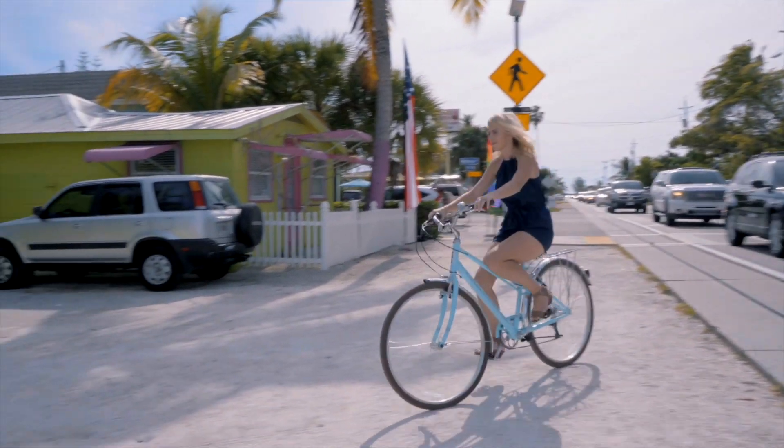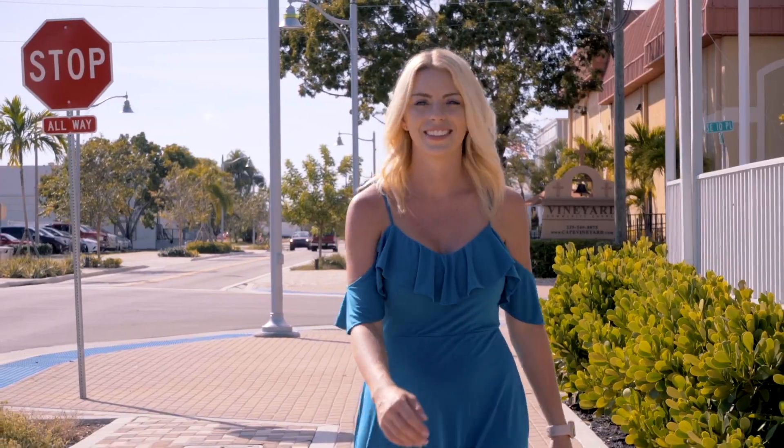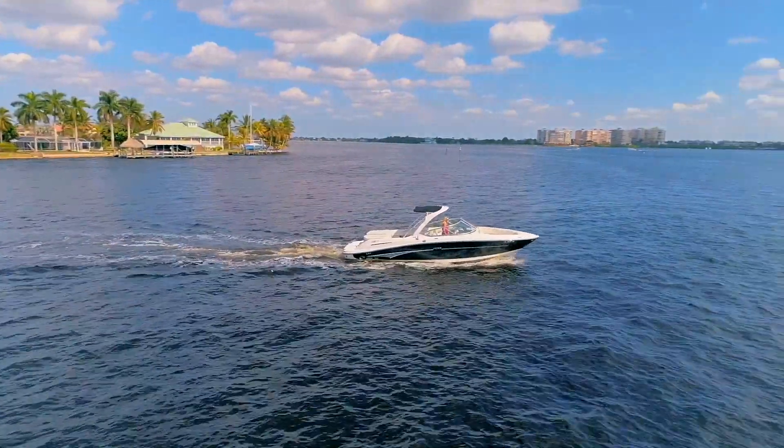I'm Candace Decker, a busy real estate agent always out and about checking out the local hotspots and events happening around Cape Coral. This is Cape Coral with Candace.